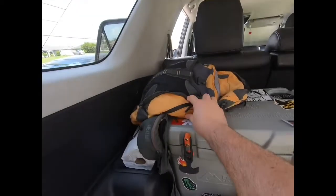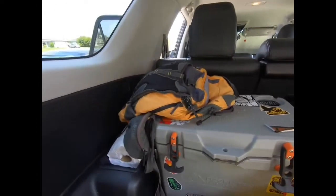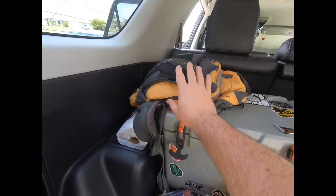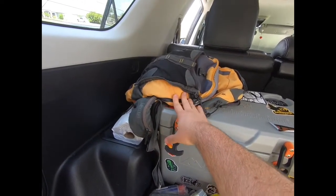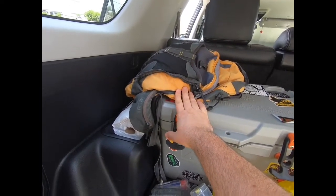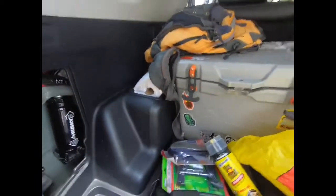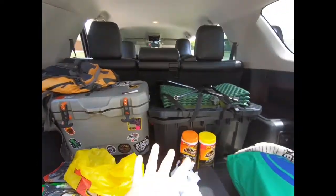This is my field trip bag. When we're teaching on a normal schedule I have one or two field trips every week, so it lives in my car. It has first aid kits, a multi-tool, extra clothing, Ziploc bags, bug spray, sunscreen, and an extra roll of paper towels.